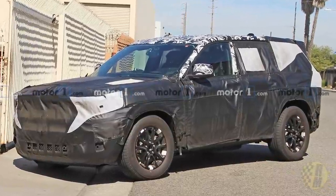There's a brand new Jeep Grand Cherokee coming for 2021, so these are the top five things you need to know about it.